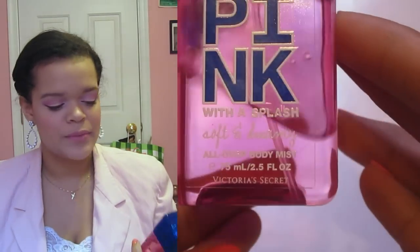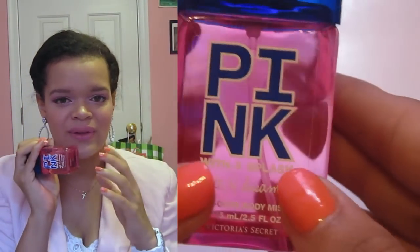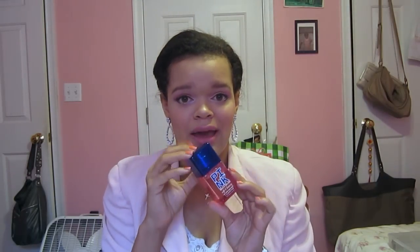Last but not least for skincare — I don't know if this even counts as skincare, but it is a perfume — this is the Victoria's Secret Pink Soft and Dreamy With a Splash Body Mist. I totally obsessed over this for the longest time, then I lost it and was really depressed. Then I got my Burberry perfume and forgot all about it. I found this the other day and smelled it again, and I'm totally obsessed. It just smells so, so good — soft and dreamy, with a really sweet vanilla smell, but not the generic vanilla you'd normally smell. I really love this body mist.